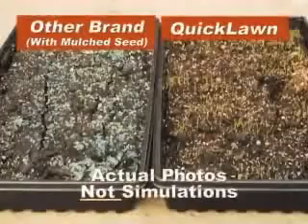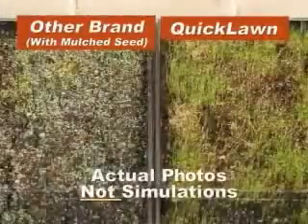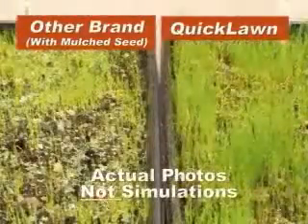Guaranteed. In lab tests under identical conditions, Quick Lawn sprouted three to five days faster than this widely advertised brand. Plus, it grew twice as thick and stayed fuller and lusher.